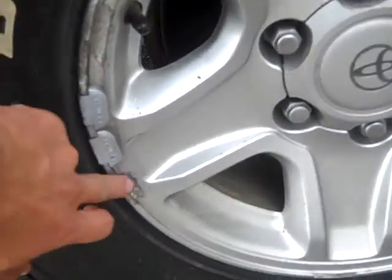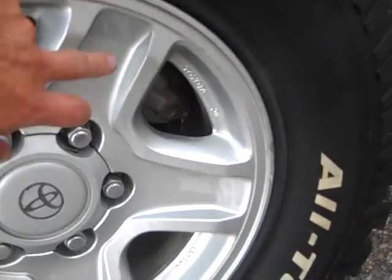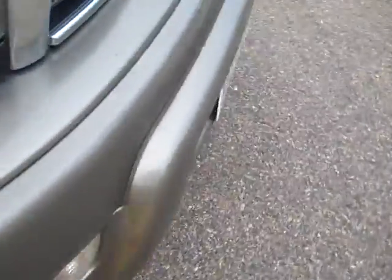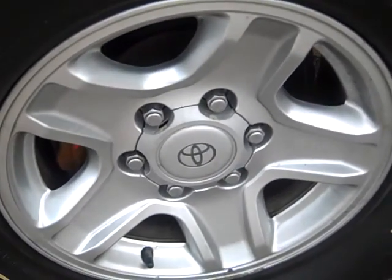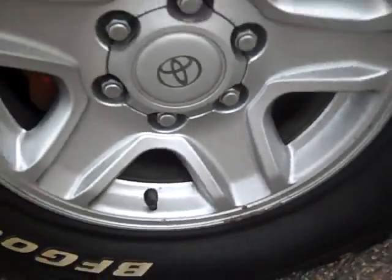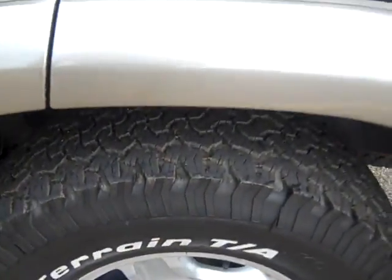The wheels have a little bit of flaking, but not really curb-checked or anything. Just some of the chrome over the years is starting to come off. This one is almost perfect — just that little bit of the same thing, some of the chrome's coming off. It does have a spare tire.